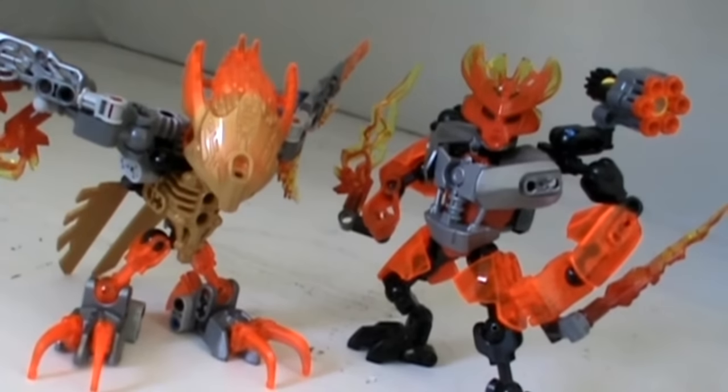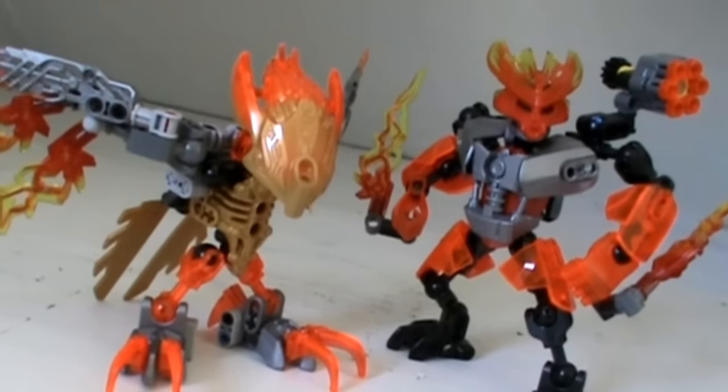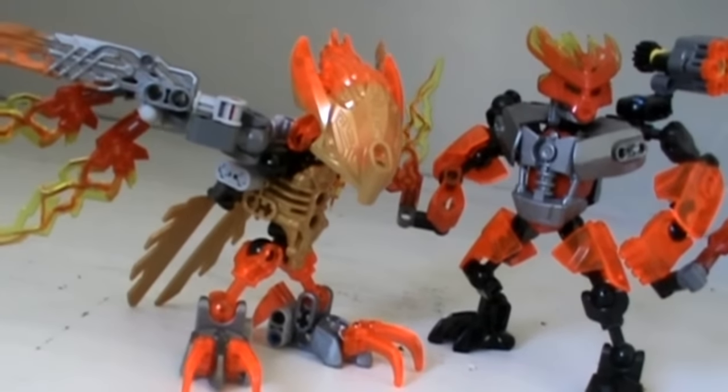Hey guys, this is Nick coming to you from the Planet Aqua Magna with my first review of Bionicle G2's 2016 Winter Wave sets.